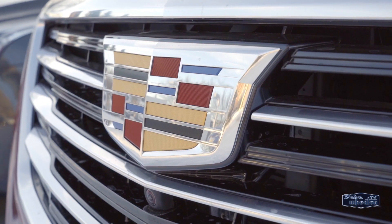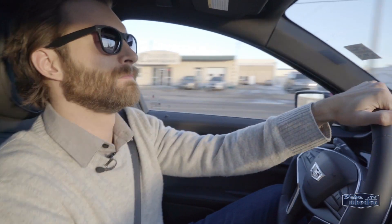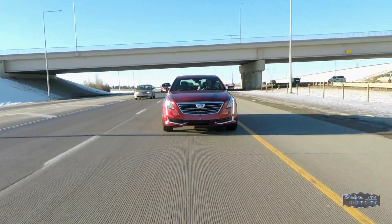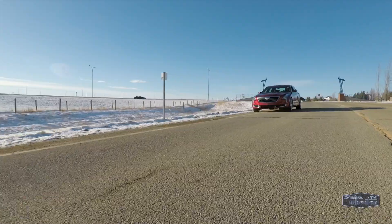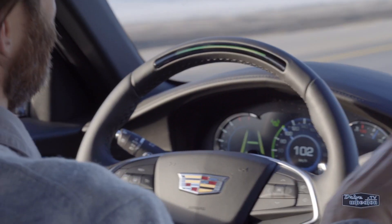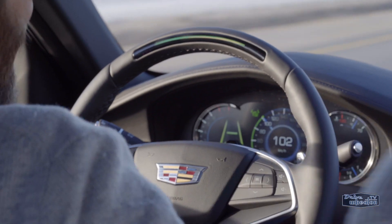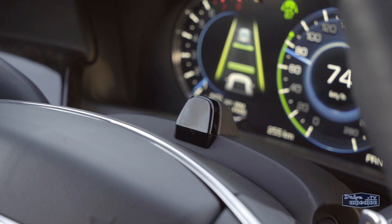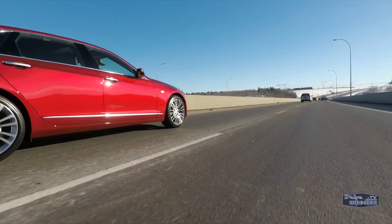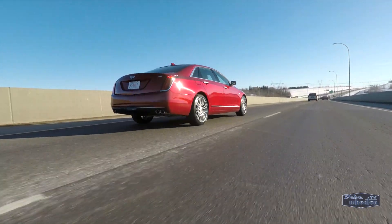Cadillac's new Super Cruise technology is the real deal. I had some doubts about it before going on the test drive, but I was blown away. The car can actually take over and drive on the highway. Now to be clear, this doesn't mean it's a self-driving car. Super Cruise is a semi-autonomous feature and the driver is still a huge part of the equation. The system uses an infrared camera mounted on the steering column to make sure you're still paying attention to the road. It knows where you're looking.